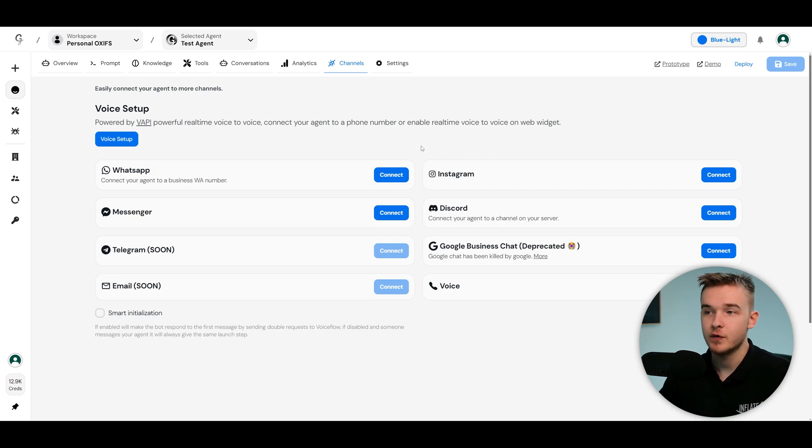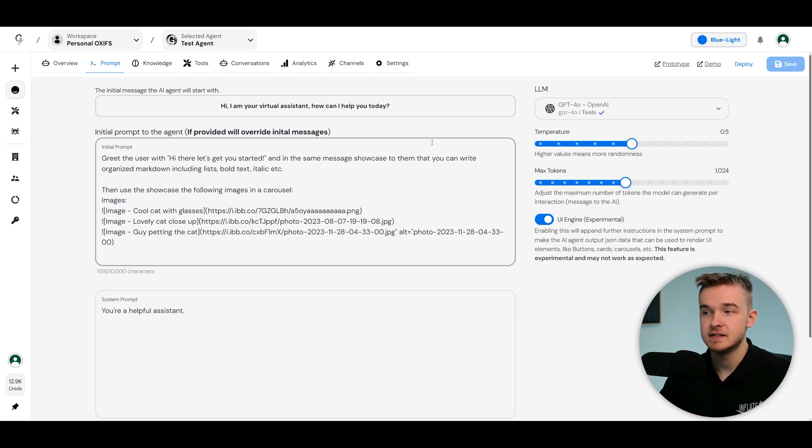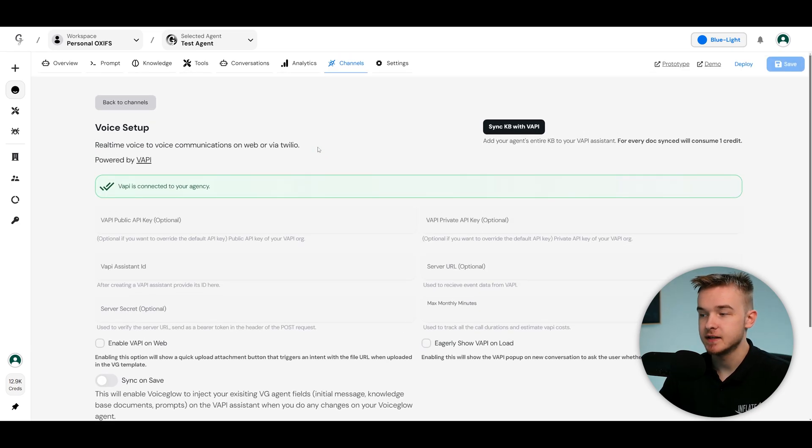To connect this to Vappy, go over to channels where you'll see a wide variety of channels to connect your assistants into. This agent is already set up connected to the OpenAI Assistants API, so you can give it a prompt and initial message. But with the voice integration we can essentially override all of this using their Vappy integration — voice setup powered by Vappy, powerful real-time voice to voice. Just enable this from the voice setting and click connect.